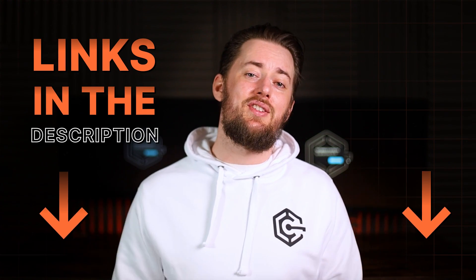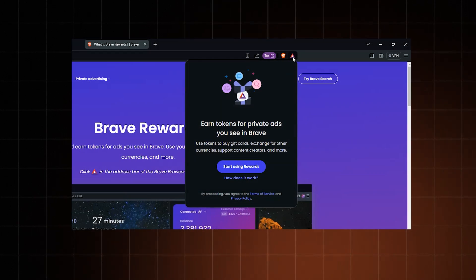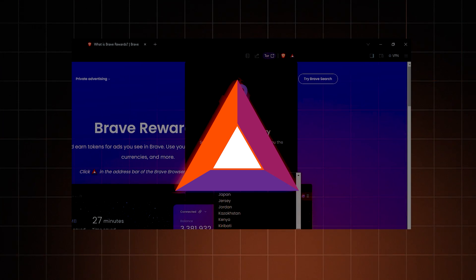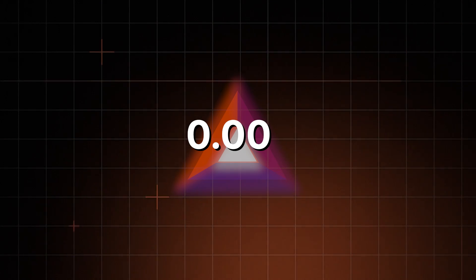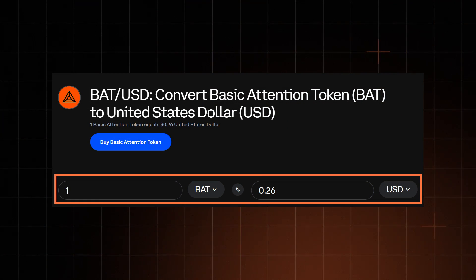Remember how DuckDuckGo makes money from ads? Brave does the same thing with a little bit of a weird workaround. If you enable ads, you earn BAT — Brave Browser's own cryptocurrency. You have to browse a lot though. The payout can be as little as 0.001 BAT per ad, and one whole BAT is equal to about 20 cents. So this isn't exactly a money-making side hustle.